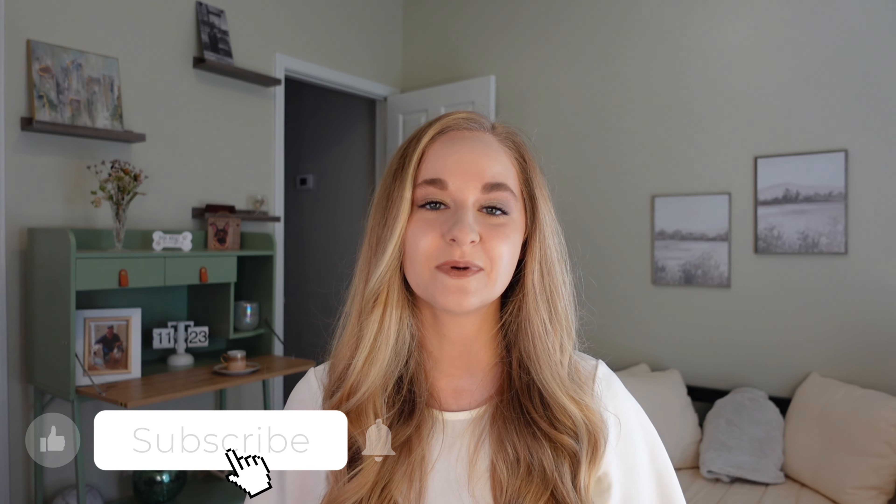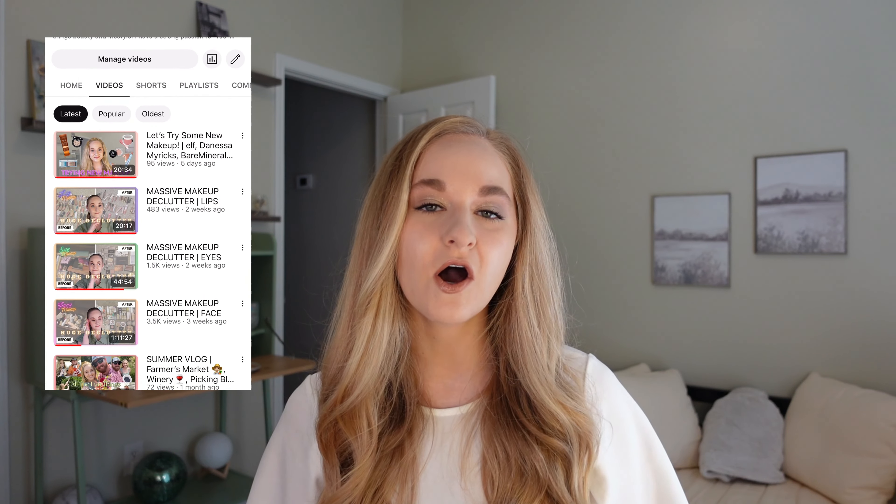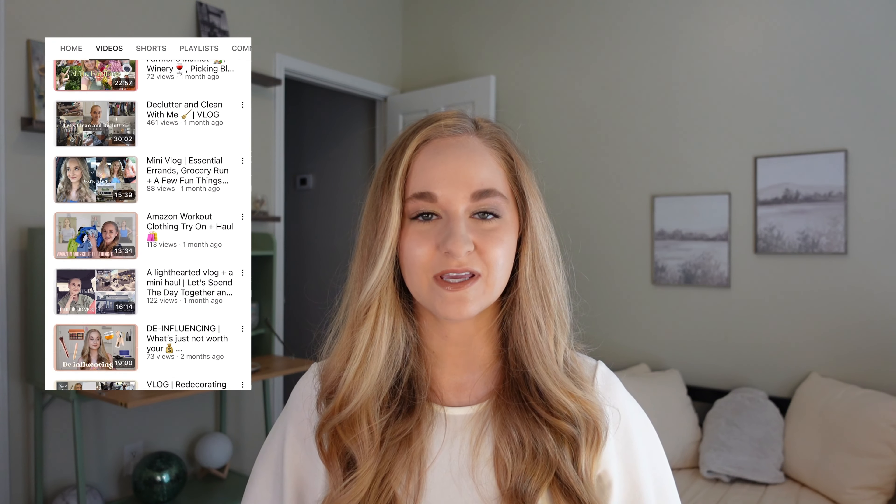That is it for my very first shop my stash video! I hope you guys enjoyed it. Let me know if you'd like to see more of these — I plan on doing them off camera anyway, so if you want to come along for the ride definitely let me know. That way we can explore my makeup collection together. If you enjoyed this, please give it a thumbs up, hit that notification bell, and subscribe if you're not already. Check out the rest of my channel if you like vlogs and beauty — that's what we do over here. Hope you have the best rest of your day, see you in the next one!